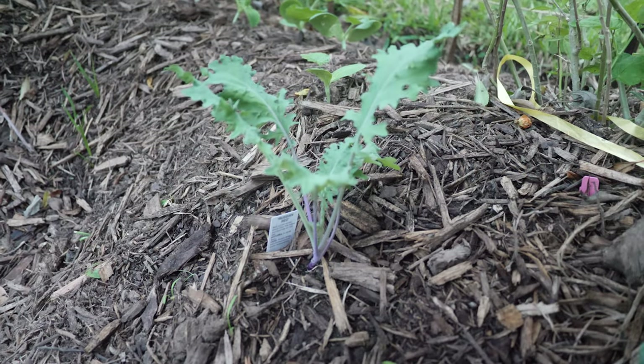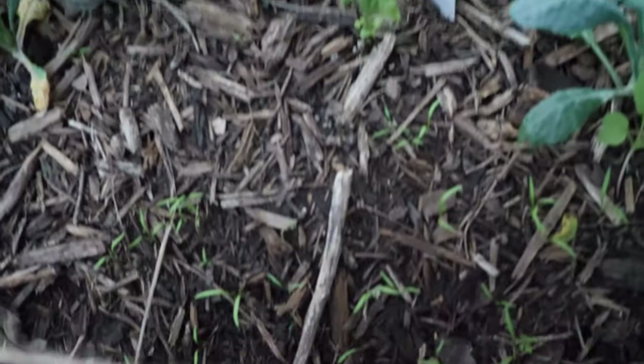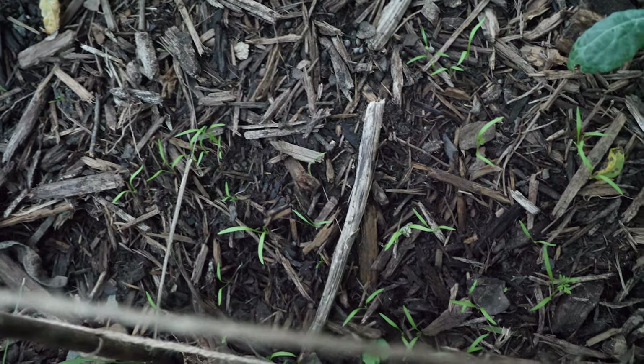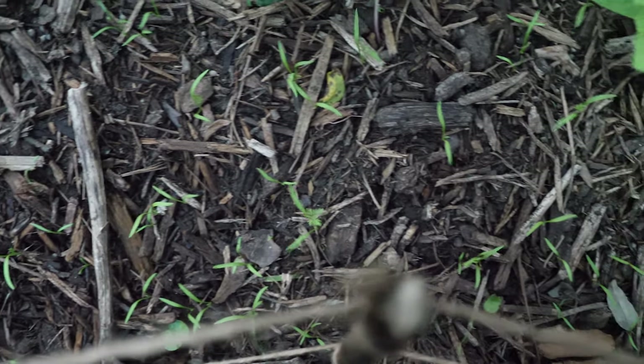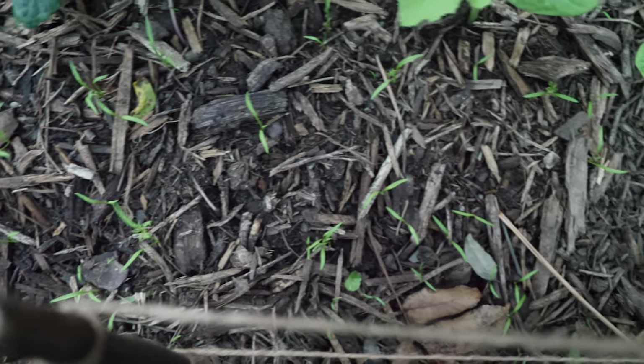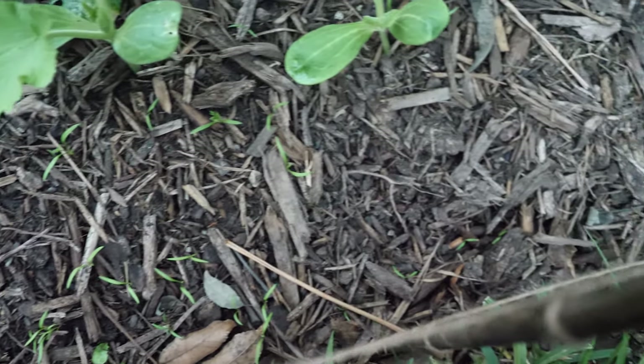A little more red Russian kale. Some zucchini back there. Another one I encourage you to plant would be carrots — these are from seed but they're popping up all over the place. I probably could have thinned them out a little bit, but they should be all right.